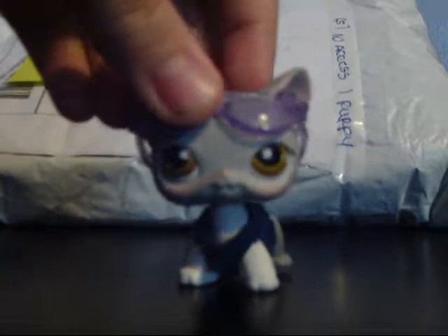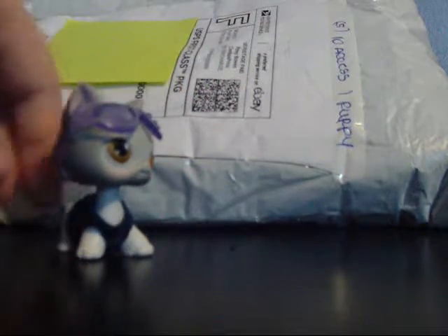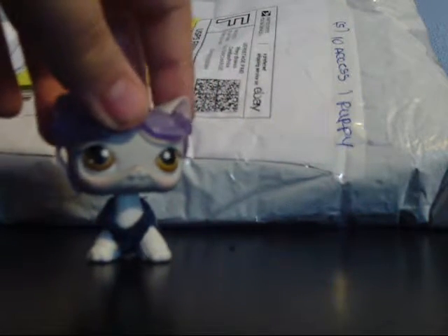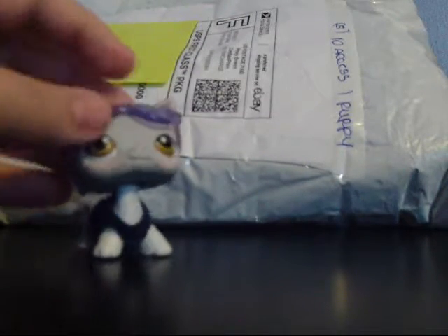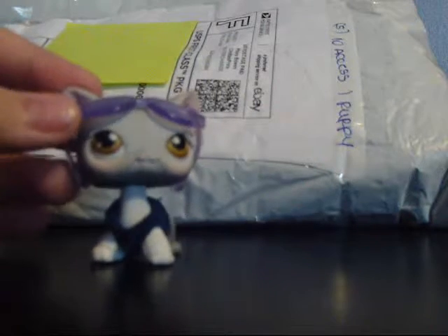Hey guys, Dovestorm here and today we have another package from eBay, as you can see right here. I put a sticky note over the personal information of myself and the buyer. I expected more packages, but I don't remember when exactly they're supposed to get here. Except my blind lots — I'm supposed to be here till July apparently. But, I got this package and it was a random accessories lot that I ordered, and I ordered five of them.